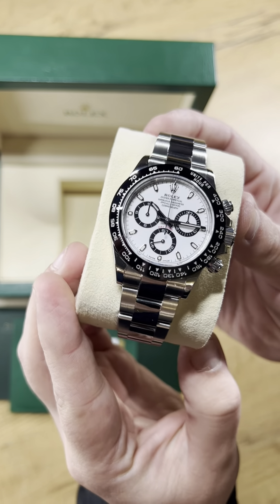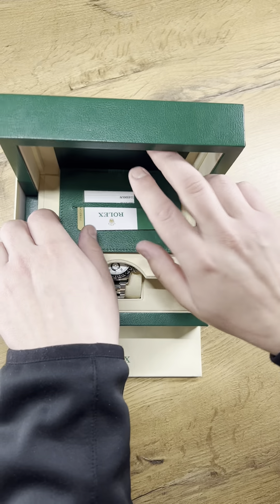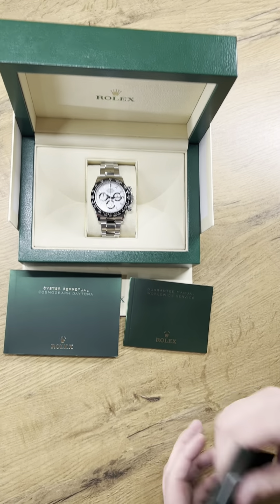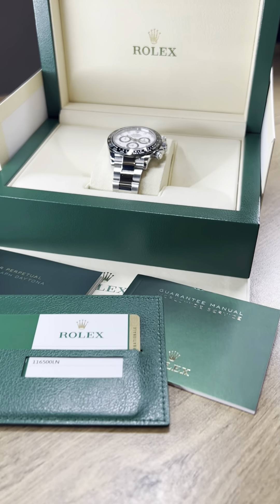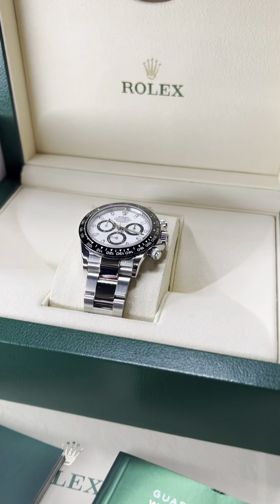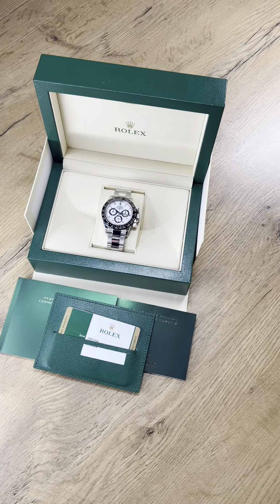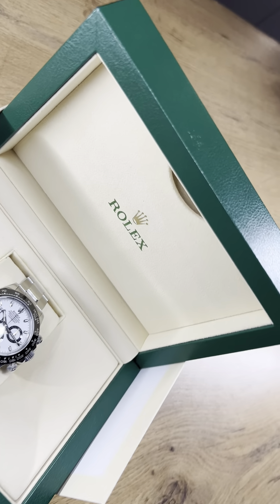The Daytona boasts a stunning 40mm Oyster steel case, perfectly balancing strength and elegance. The scratch-resistant black Cerachrome bezel used on this piece is a testament to Rolex's dedication to pushing the boundaries of material science. The iconic Oyster bracelet not only exudes timeless style, but also offers exceptional comfort on the wrist.